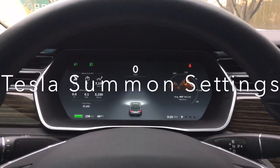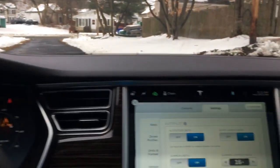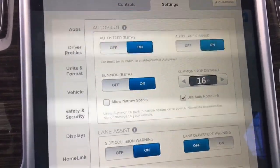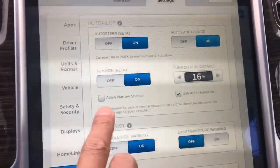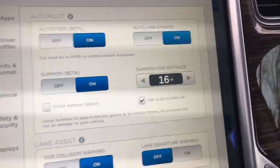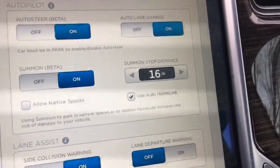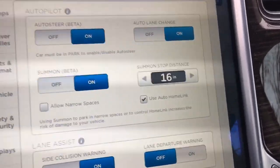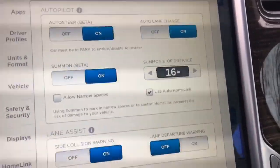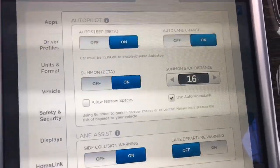I've been asked to go over some of the settings for the Summon feature in version 7.1. You can see that Summon is a beta feature — you can turn it on, allow for narrow spaces if you have a narrow garage, and set the summon stop distance. I currently have mine set to 16 inches. You can also use it with HomeLink, and when your garage door setting is enabled, it will automatically open and close your garage door.